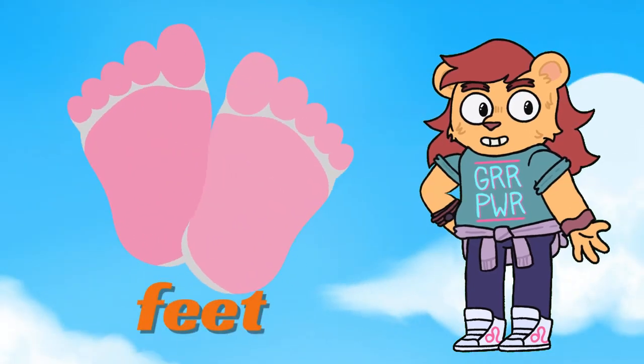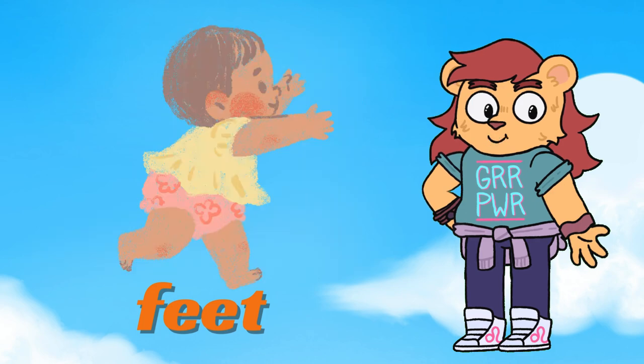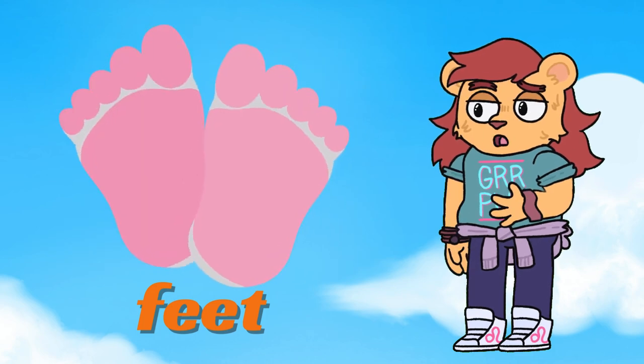Third, feet. Look at our feet. Feet help us walk, run, and jump. Can you wiggle your toes? Great job.